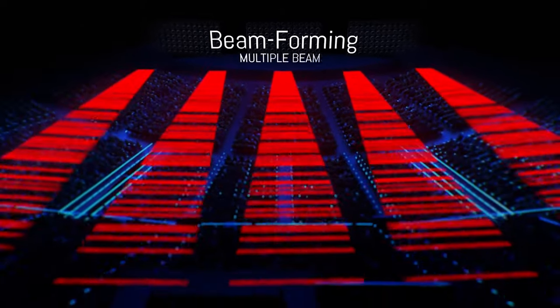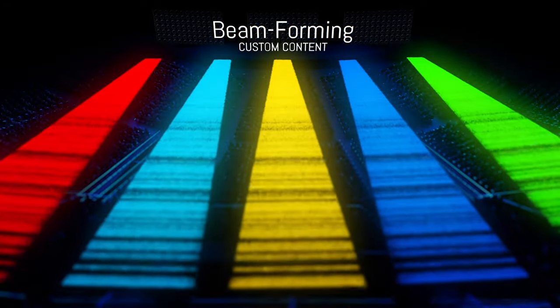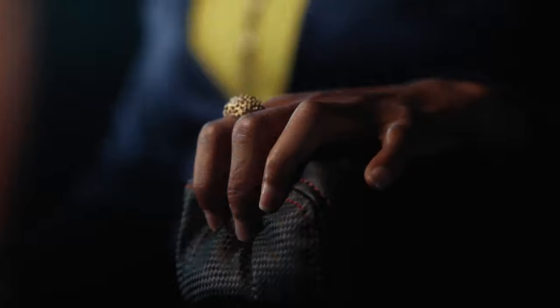Multiple audio streams can be delivered directly to individual seats simultaneously, while an infrasound haptic system will use vibrations, scents and fans to enable guests to quite literally become part of the action in a highly stimulating experience.